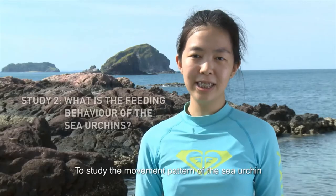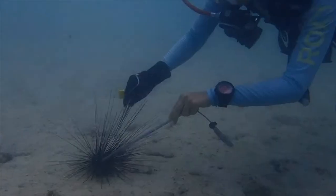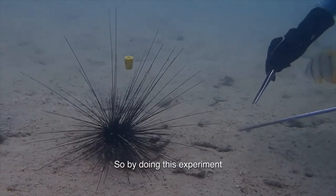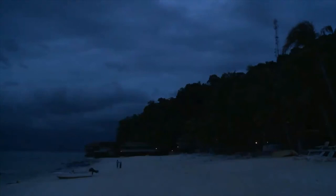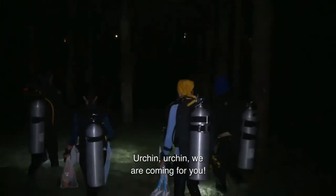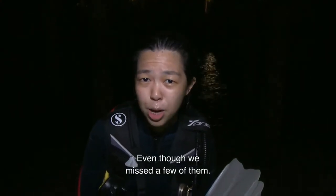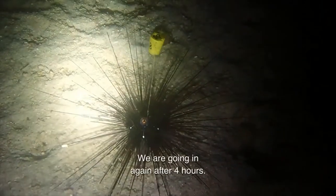To study the movement pattern of sea urchins, first we tag them — with a fishing hook attached to a numbered floating cork. We will follow them for 24 hours to figure out what they are doing during the day and also the night. By doing this experiment, we can understand their behaviour better. Now we are going to track them — urchins, we are coming for you! We found most of the sea urchins. Even though we missed a few of them — they could have been eaten by a predator or travelled too far from the survey location — but that's fine. We are going in four hours later.